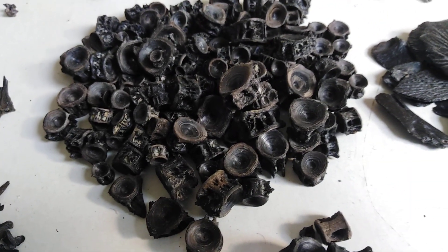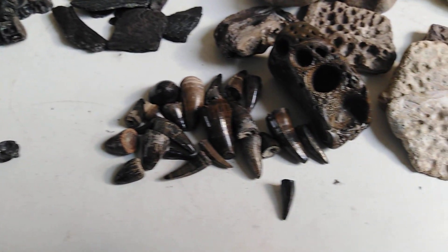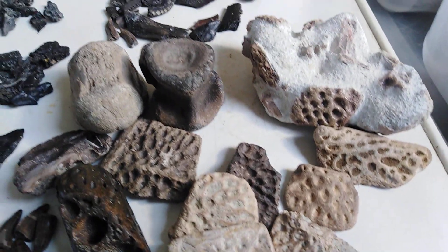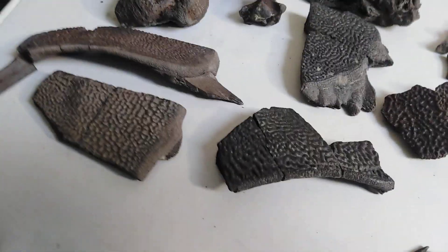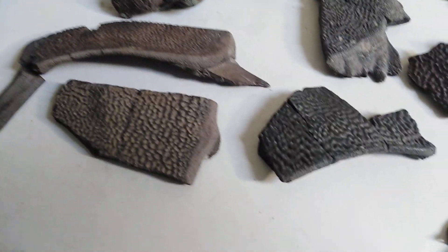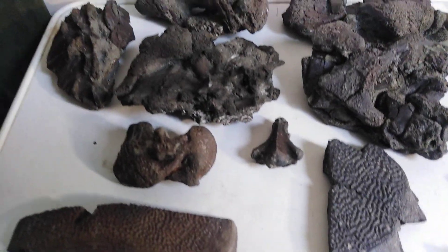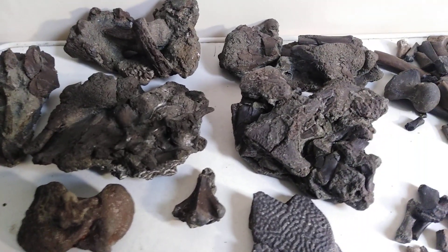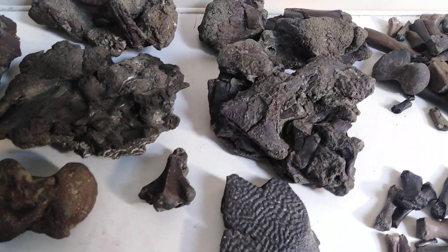Mainly fish, alligator and turtle — especially the turtle. And a few nice caprice pieces, but quite a few chunks of this stuff. This is petrified, but not fully.